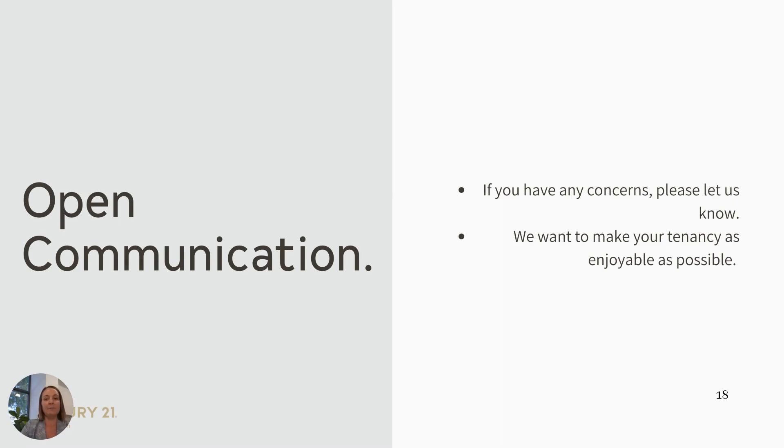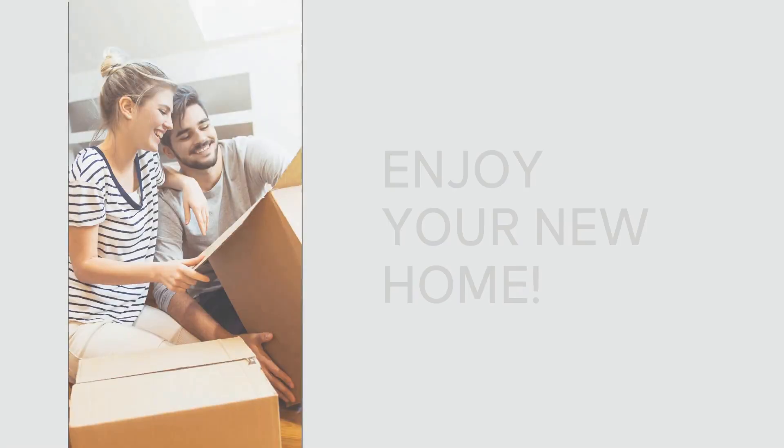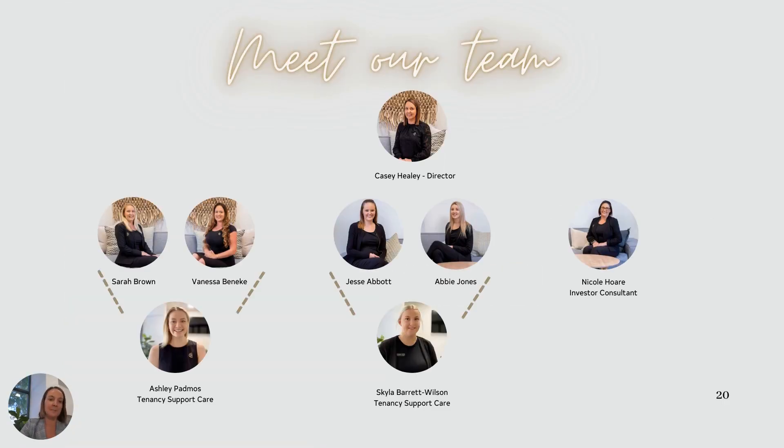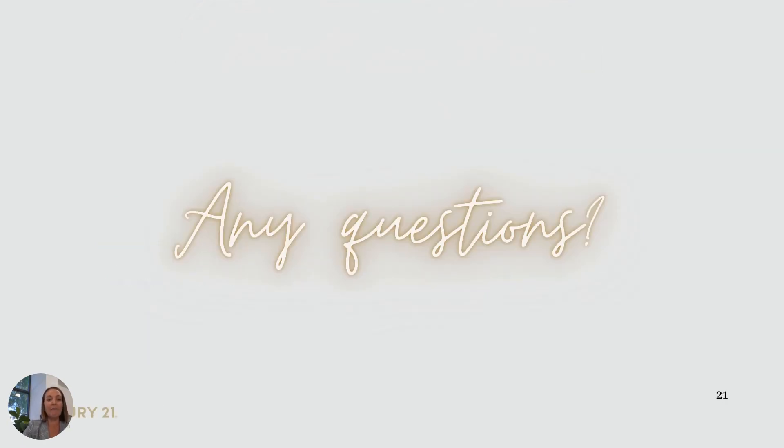Open communication — please let us know if you have any concerns. We want to make your tenancy as enjoyable as possible. Enjoy your new home. This is our team — we do work in pods, so you've got two property managers and one tenancy support officer working together to help you through your tenancy with our agency. If you do have any questions, I ask you to speak with either Skylar or Ash. Enjoy the property and thank you for renting with Century 21.